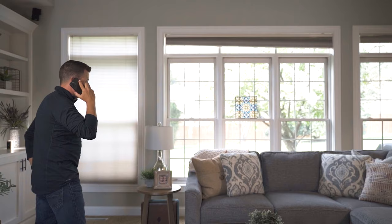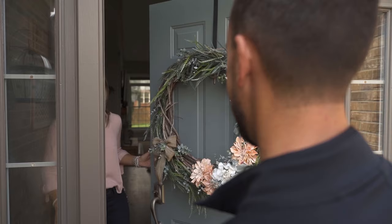Simply call or go online to request a free in-home consultation, and we will come to your home with our entire selection.